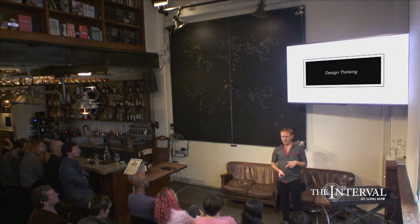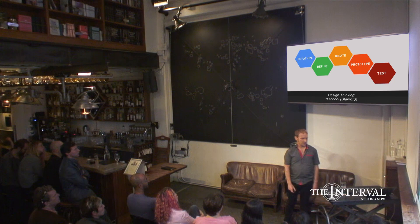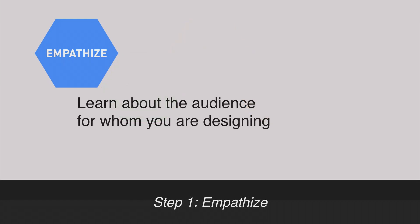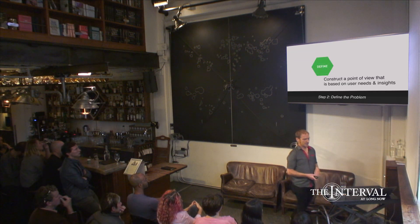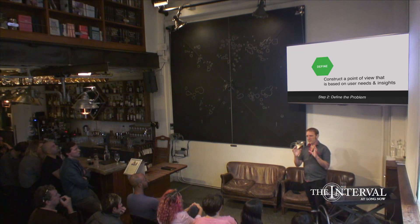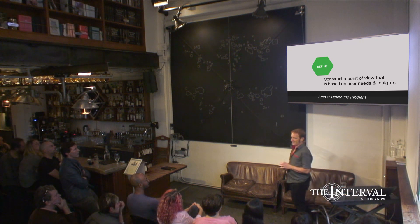First I want to talk about design thinking, which is where this came out of. Design thinking, under the popular lexicon, is a five-step process that was really pioneered by the d.school here at Stanford. The first step is the empathize step, where you're learning about the audience for which you're developing the design work — a user-centered approach. The second step is defining the problem, figuring out what your users might want and bounding the scope of the problem.